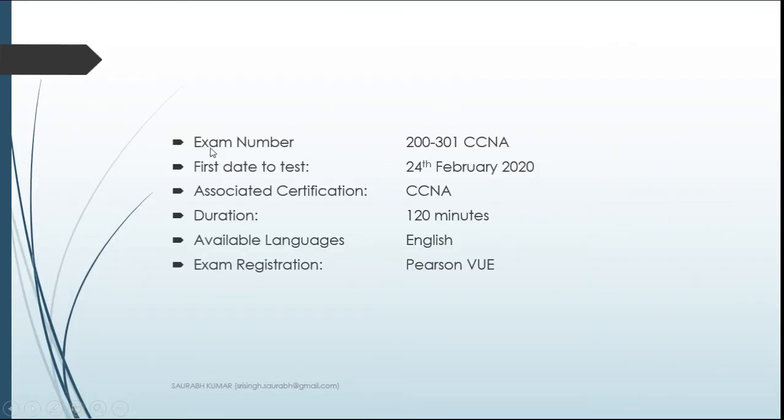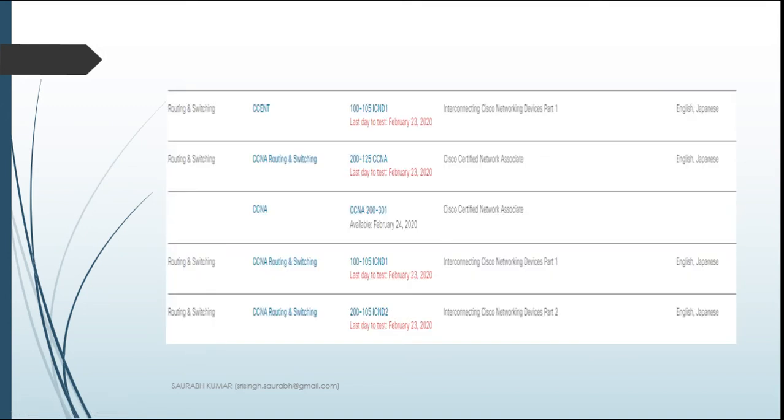To summarize what I've shown: the new exam number is 200-301, and you can start taking it from 24th February 2020. The certificate name remains CCNA — Cisco Certified Network Associate. The duration has changed to 120 minutes. Currently the available language is only English, though Japanese and other languages may be added later. Registration is through any nearby Pearson VUE center. Previously there were also two-part options ICND1 (100-105) and ICND2 (200-105), or combined as 200-125 CCNA Routing & Switching, but now we simply have CCNA 200-301 starting 24th February 2020.